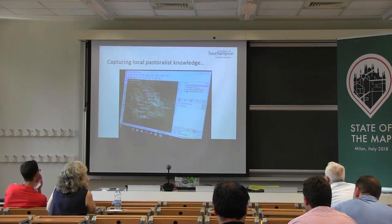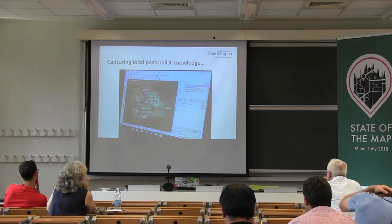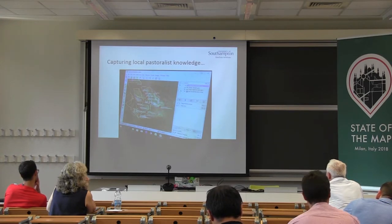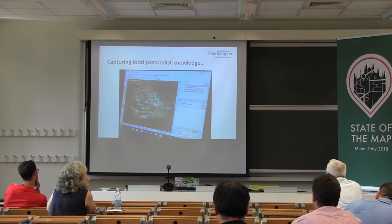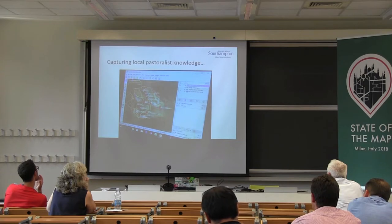We use JOSM, the Java OpenStreetMap editor. Using offline satellite imagery, we then go in and draw and tag the data in the normal way. We've developed a custom preset tagging structure for use in JOSM. The offline capabilities of JOSM are pretty important when you consider that data connectivity is not in abundance. At the end of a workshop, data is then uploaded to server infrastructure which is hosted at the University of Southampton. I'm the server administrator for this system.